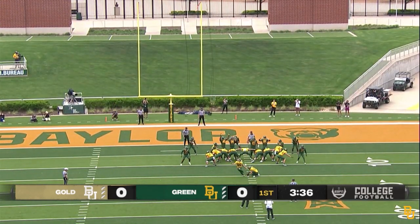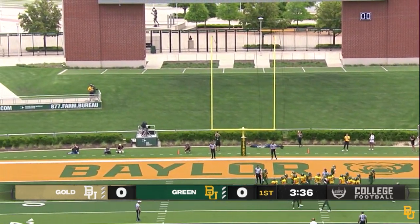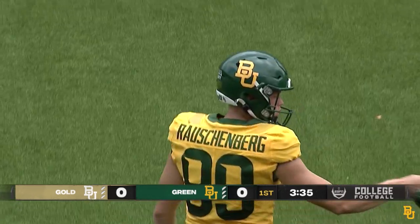Noah Rauschenberg steps in for what J.J. said is a 25-yard field goal from the right hash, and he nails it.